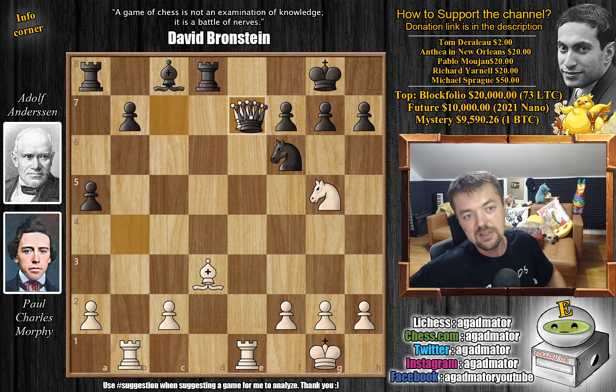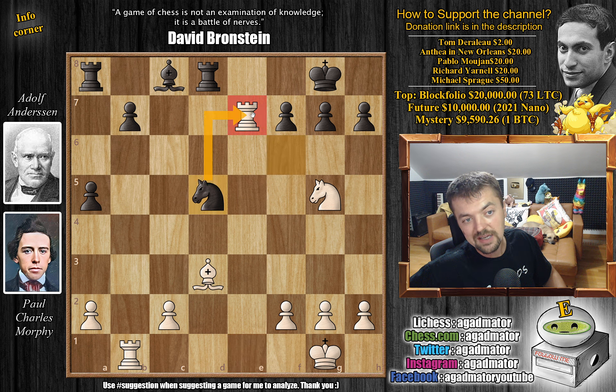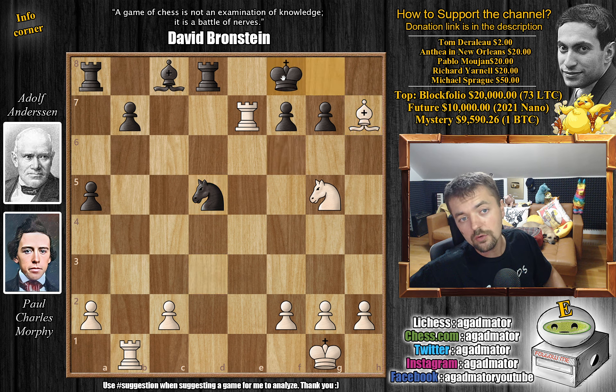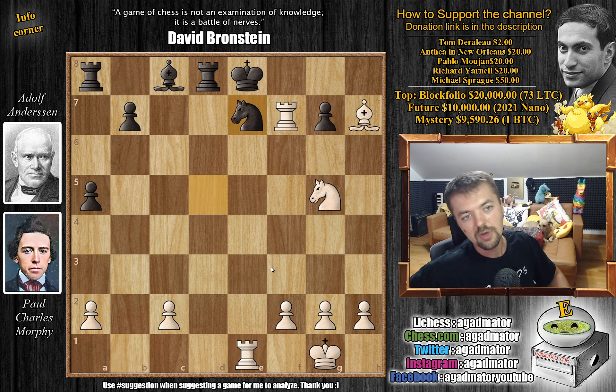Queen captures here, we have rook captures on e7, and again f7 is being threatened — not much for you to do. Andersen tries one very tricky move: knight to d5, attacking the rook. But he allows Morphy to capture on h7. Bishop captures on h7 — you have to play king to h8. If you go to f8, it's a very easy checkmate. Rook captures on f7, king to e8, and now rook to e1 check — there are no squares for the king, you have to block, and then it will just be checkmate.